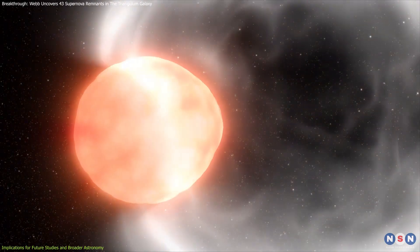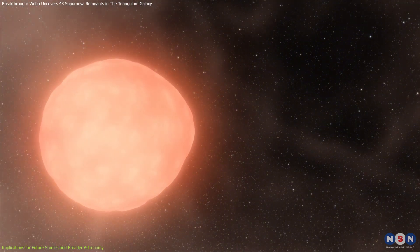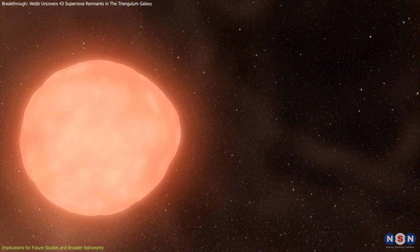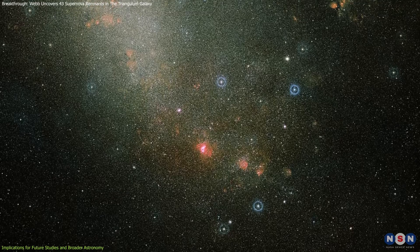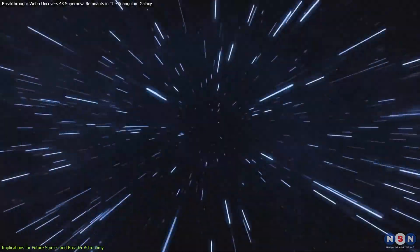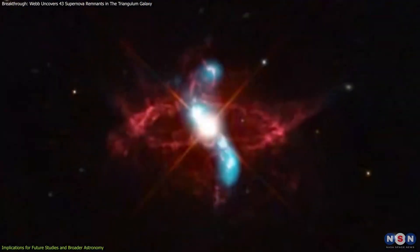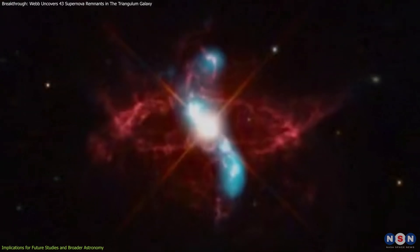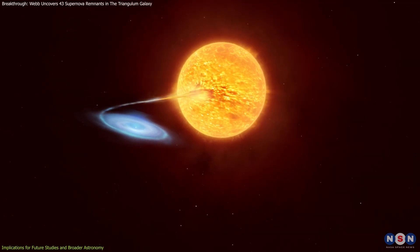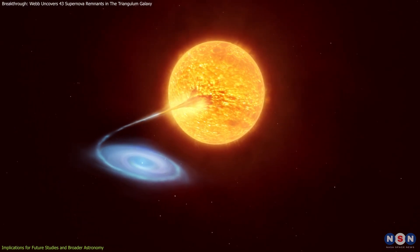By June 12th, the flare had significantly diminished, making it a fleeting yet spectacular phenomenon. This nova occurred in the SMC, a dwarf galaxy and one of the Milky Way's nearest neighbors, located about 200,000 light-years away. It's one of the few known systems of its kind — only six similar binary systems have been identified, making such observations incredibly valuable.